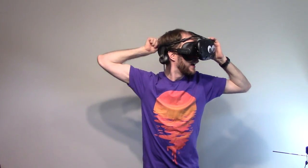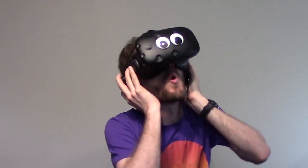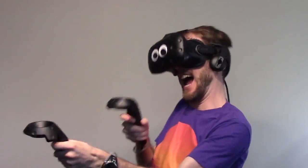Its adjustable fitting dial eliminates the need for those hair-grabbing velcros and better distributes the weight. Its onboard stereo adjustable speakers provide high quality audio no matter what application you prefer.